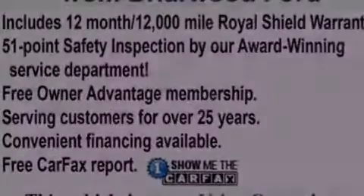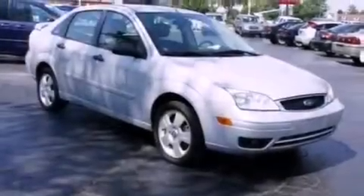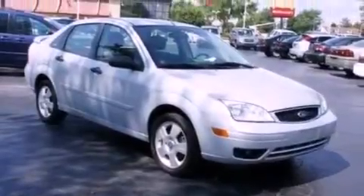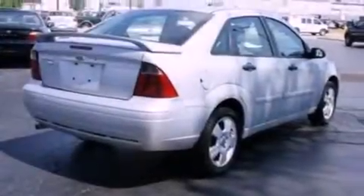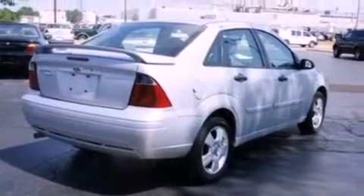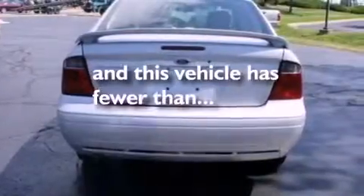Features include a multi-link rear suspension, alloy wheels, cruise control, a CD player, a leather-wrapped steering wheel, four-wheel independent suspension, an engine immobilizer theft deterrent system, a passenger side airbag, and air conditioning. This vehicle has fewer than 60,000 miles on the odometer.